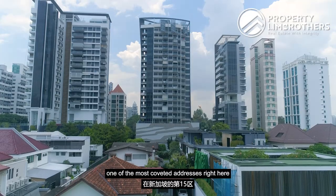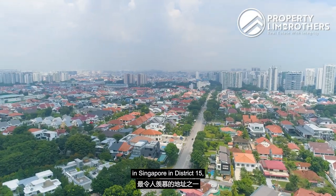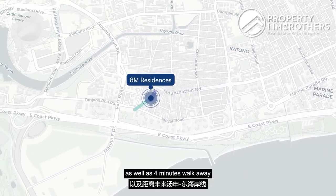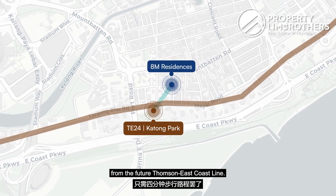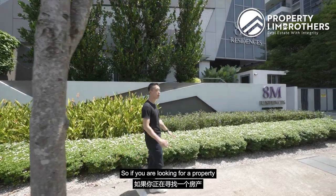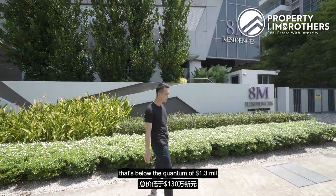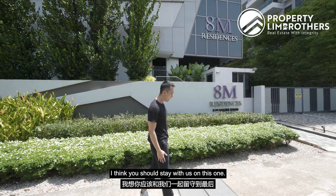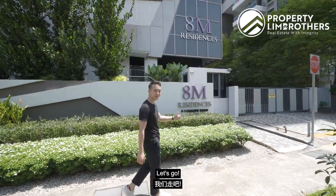Today Pro In Bruns is bringing you to one of the most coveted addresses right here in Singapore in District 15, where you are four minutes away from East Coast Park as well as four minutes walk away from the future Thomson East Coast line. If you are looking for a property below the quantum of 1.3 million dollars with a one-plus-study unit that can be converted into two bedrooms, you should stay with us on this one.